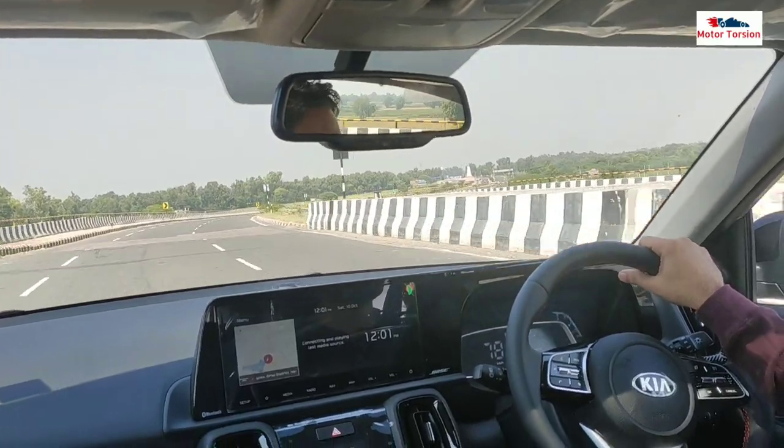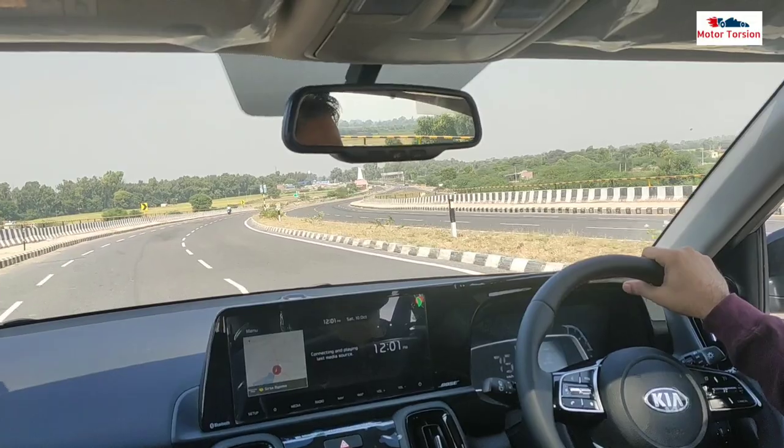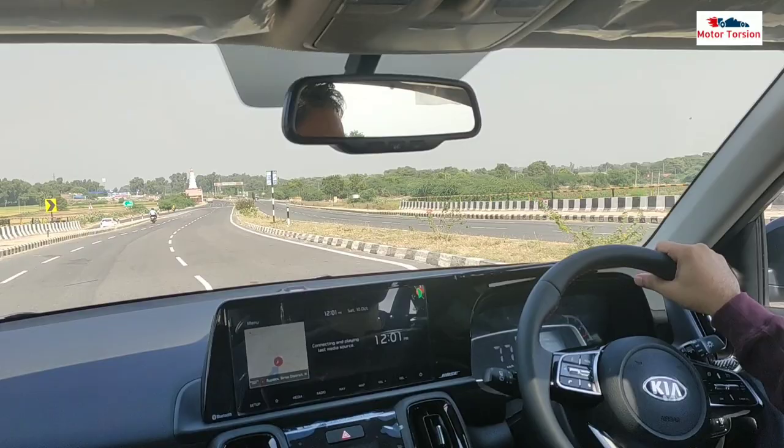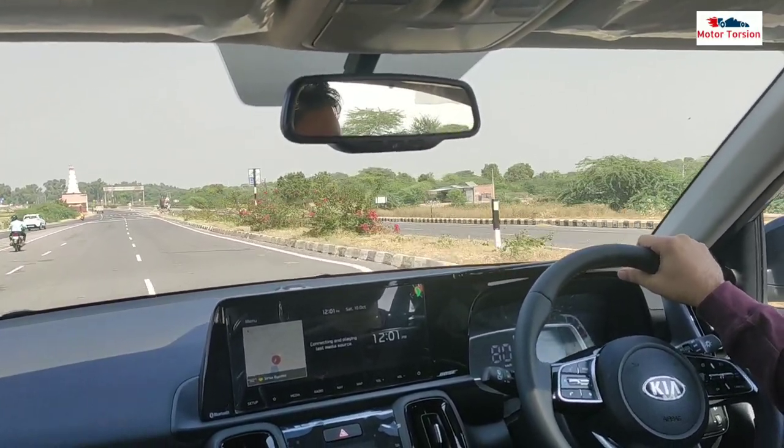Visibility is quite good. Especially if you are an older person, or if your height is less, you will have to drive such a car where the front is clearly visible, which makes driving quite easy. However, in this case, the Sonet will not be very difficult to drive.